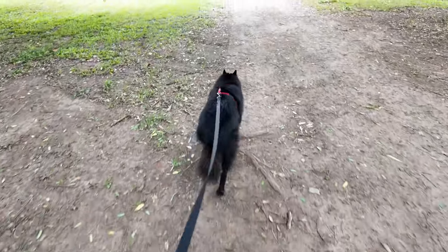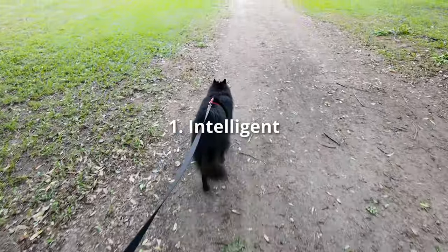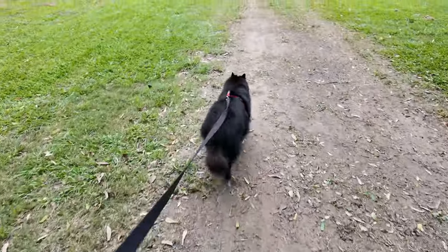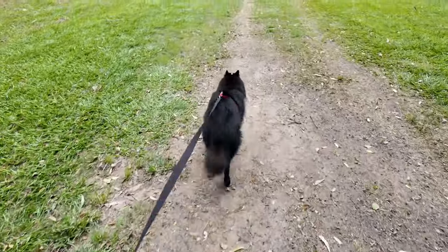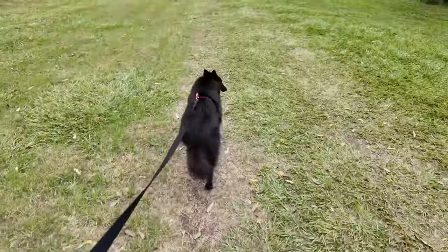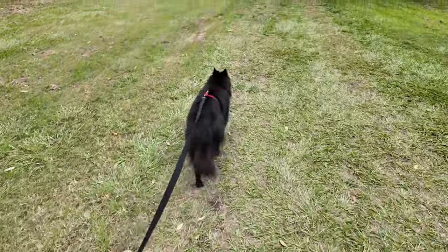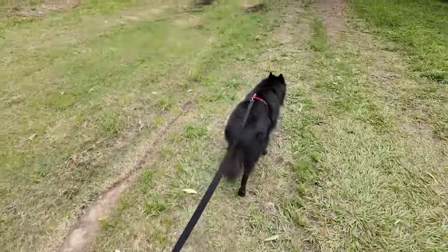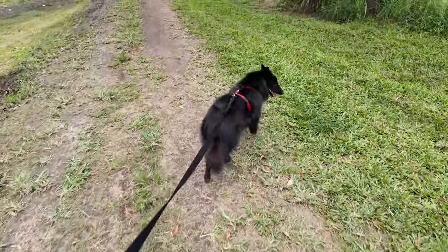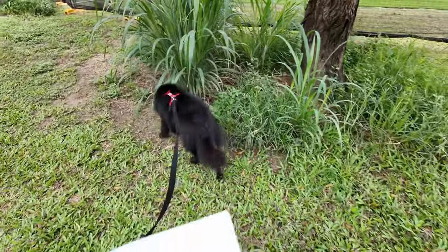Jack is highly intelligent. So what does that mean? It means he's easy to train, he picks things up quick. He doesn't need many repetitions to get something down pat. And that can lead to other things such as agility sports or arms services type training and things like that. So Jack would be capable of all that type of stuff with the correct training.